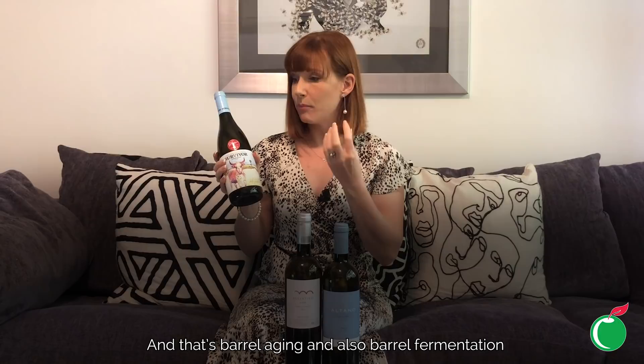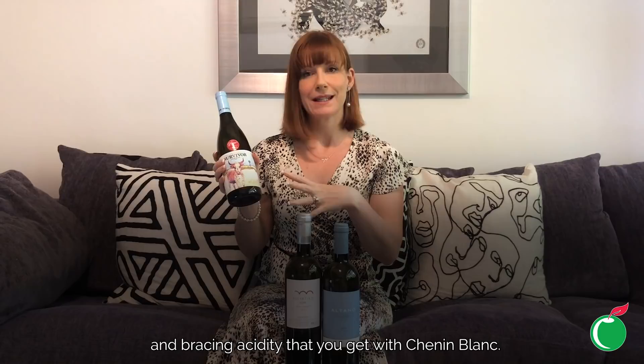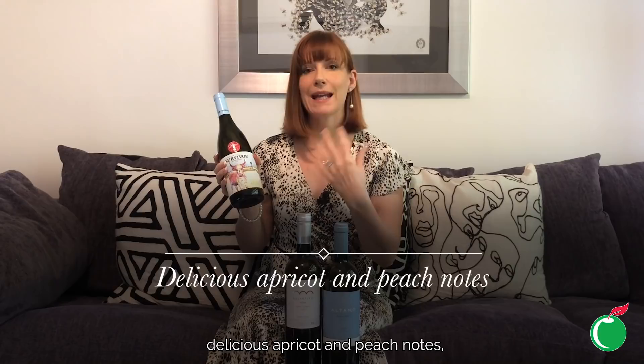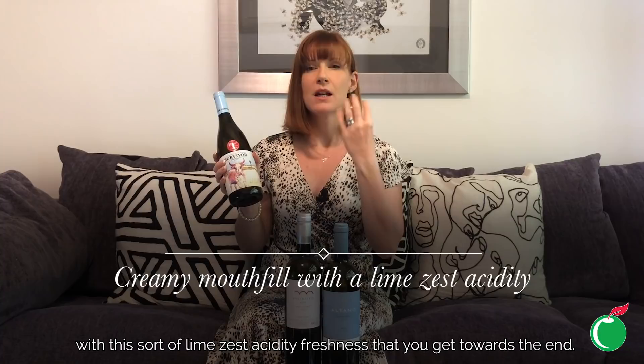Chenin Blanc is normally grown in the Loire Valley in France, but in South Africa you get riper styles because it's a lot hotter. Winemaker Ben Snyman for Survivor adds extra nuances not common to Chenin Blanc — barrel aging and barrel fermentation — which creates really complex, rich, delicious wines while still playing on that orchard fruit profile and embracing acidity. This one is really full-flavored with delicious apricot and peach notes, hints of vanilla from the oak aging, and a really creamy mouthfeel.